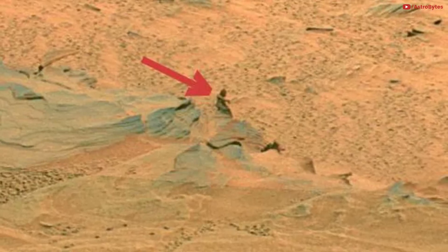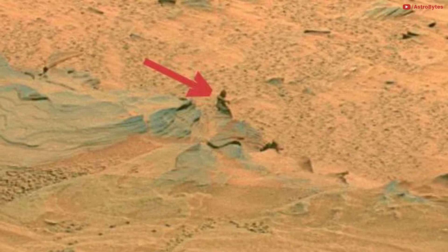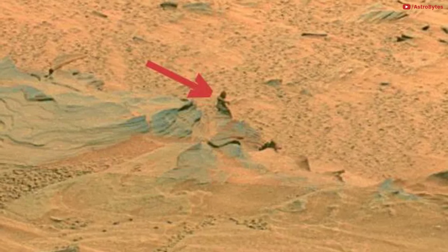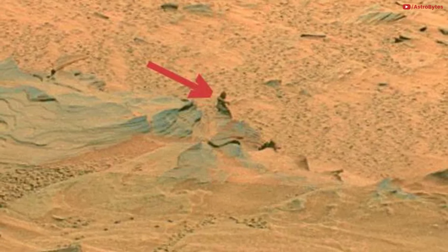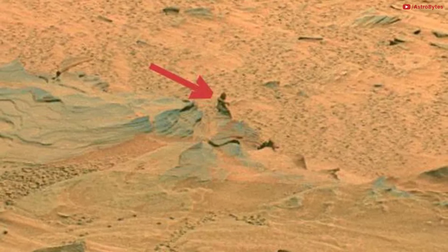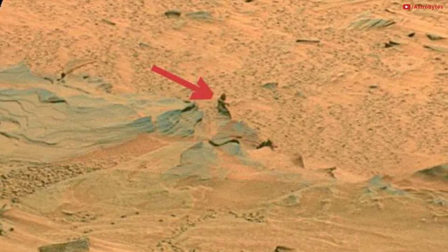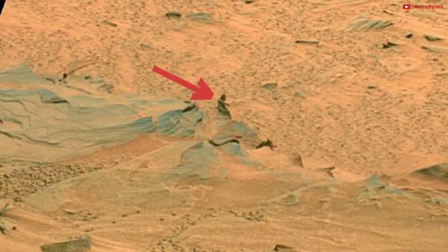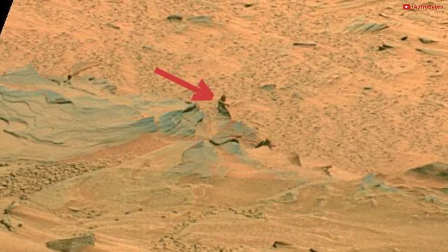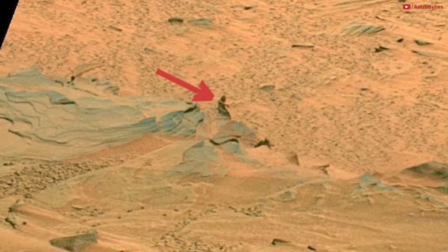Female statue on Mars? NASA's Spirit rover delivered an image in 2007 showing a view of craggy little rock formations across the surface of Mars. One dramatically shaded formation stood out in the form of what looked like a little walking human. A popular UFO blog suggested that the rock formation is a female figure likely made by aliens. The Planetary Society was quick to call the object an optical illusion and an excellent example of pareidolia — the tendency for our minds to assign familiar patterns to random shapes or sounds.